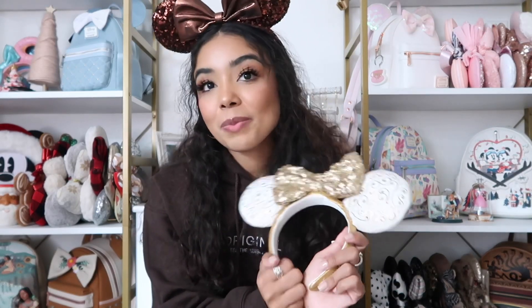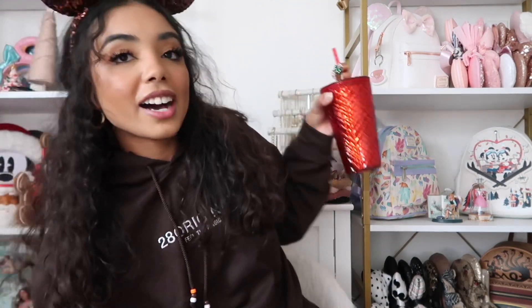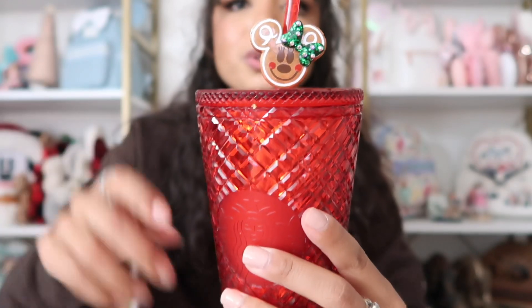I have a random favorite: this cup. I love my Starbucks cups and I love collecting them. This red one is the grande size from Starbucks, and I've been using it every single day — mainly because I get a grande for my coffees. My coffee order is an iced vanilla latte with oat milk and two pumps of peppermint. It's a perfect little touch of Christmas. The straw charm is from Dainty Daydreams Co. — it's a little gingerbread Minnie with a green bow.